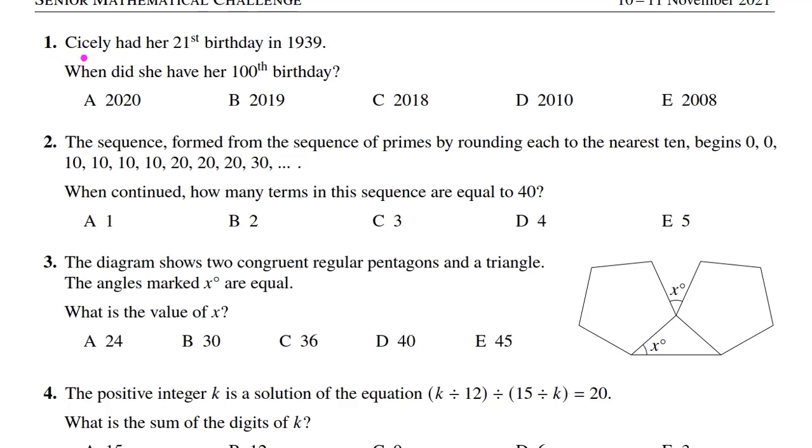Let's start problem number 1. Cicely had her 21st birthday in 1939. When did she have her 100th birthday? The choices are given, so let's solve this problem.